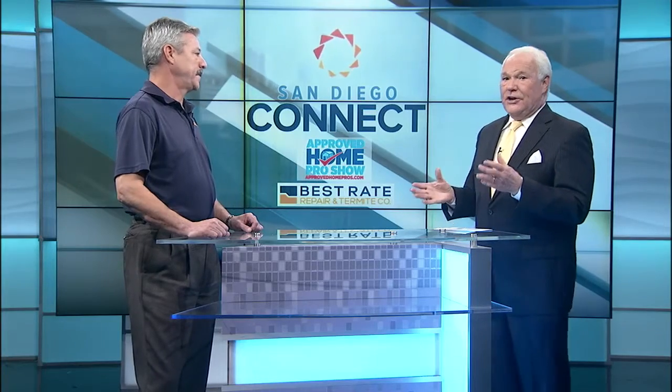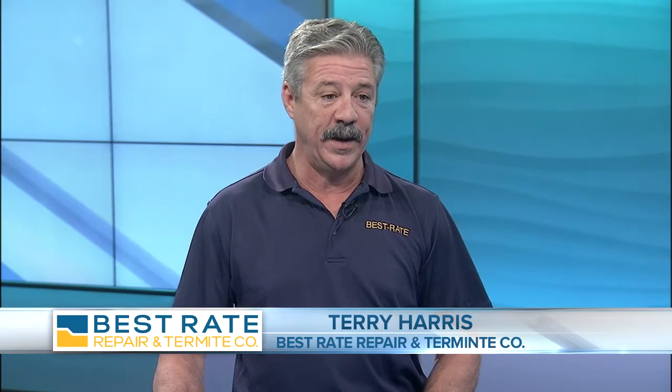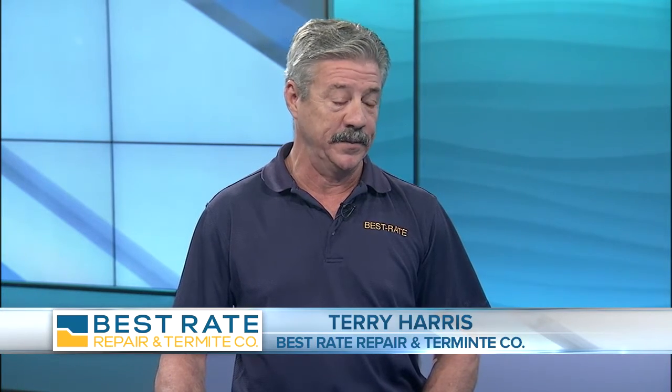Welcome Terry Harris of Best Rate Repair and Termite. Your company repaired and treated my home for a lot more than termite damage. Yes, you had some wood rot, you had some fungus as well as mold damage, and some termite damage as well.